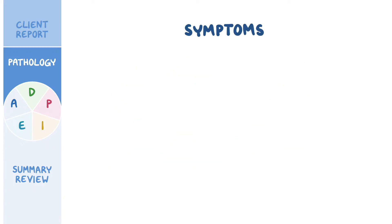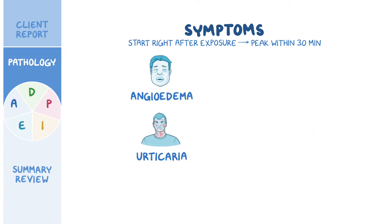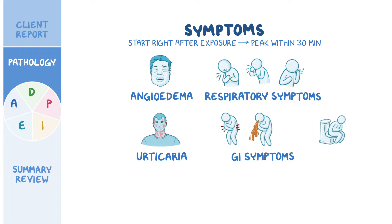Symptoms of anaphylaxis typically start right after exposure to the antigen and usually peak within 30 minutes. These include angioedema, where tissues all over the body might start to swell up, including the eyes, mouth, tongue, and throat. Angioedema is often associated with cutaneous manifestations like urticaria, which presents with a skin rash and pruritus, as well as flushing of the skin. Anaphylaxis can also cause respiratory symptoms like chest tightness, shortness of breath, coughing, and wheezing, as well as gastrointestinal symptoms like abdominal pain, vomiting, and diarrhea.